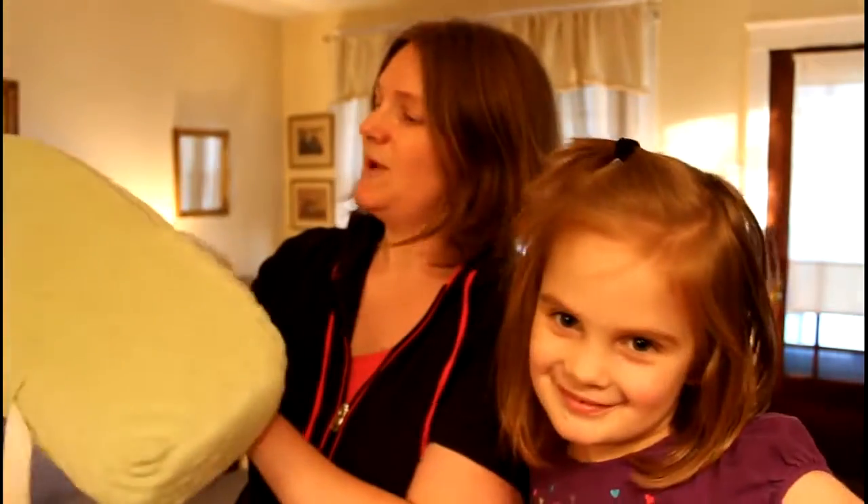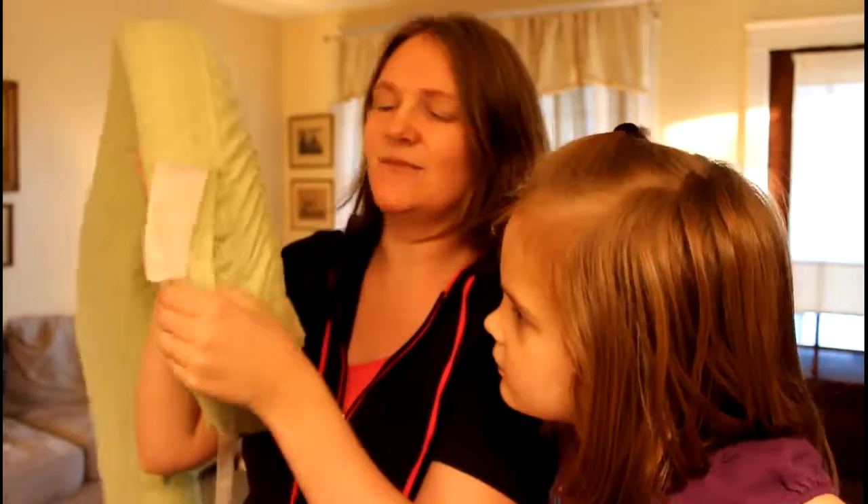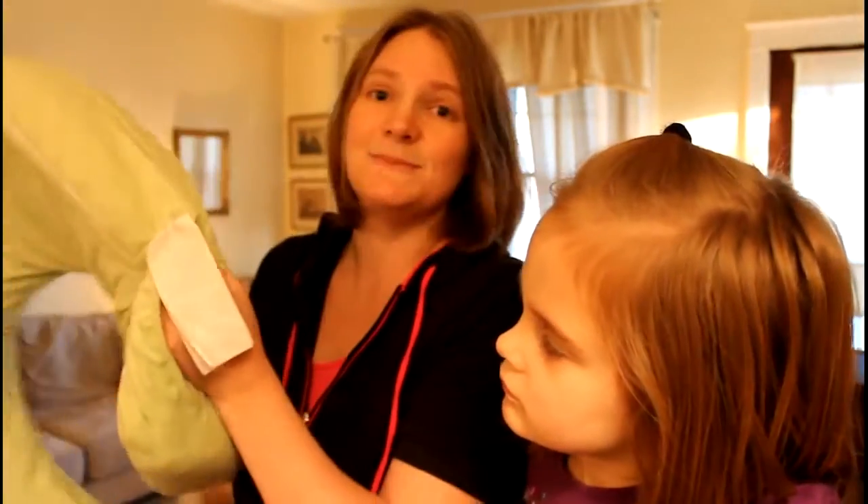It comes with something that Velcros on as a pocket for holding pacifiers and stuff, which I never used. But if you want to use the pockets, you can. Basically this thing has been really heavily used — it's almost been flattened out.